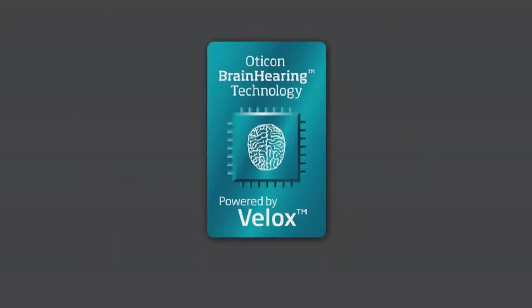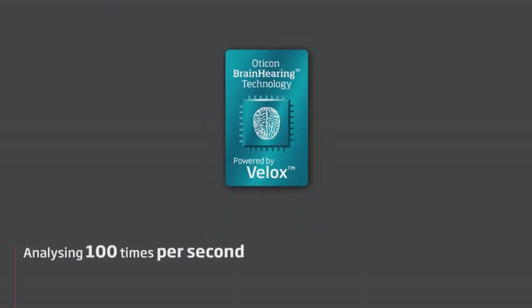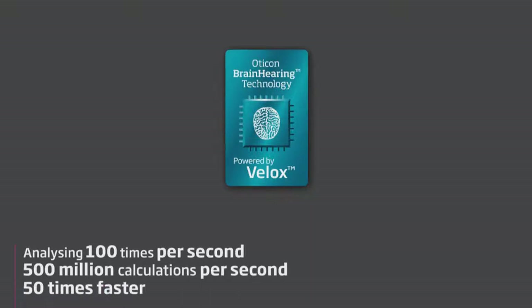Now Oticon introduces VLOX, a new ultra-fast microchip that analyzes the sounds in the environment more than 100 times per second and handles more than 500 million calculations per second. In comparison, the VLOX platform is 50 times faster than Oticon's previous chipset.